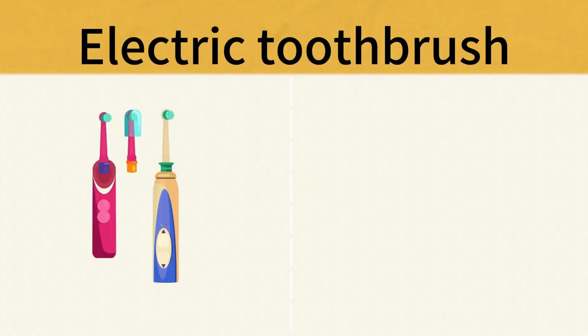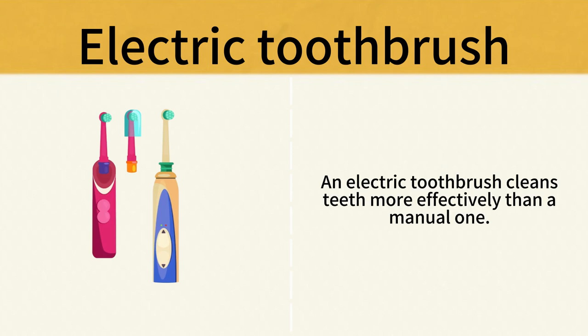Electric Toothbrush. An electric toothbrush cleans teeth more effectively than a manual one. Electric Toothbrush.